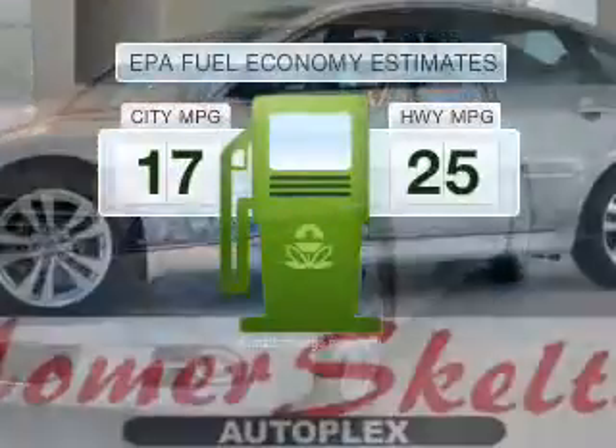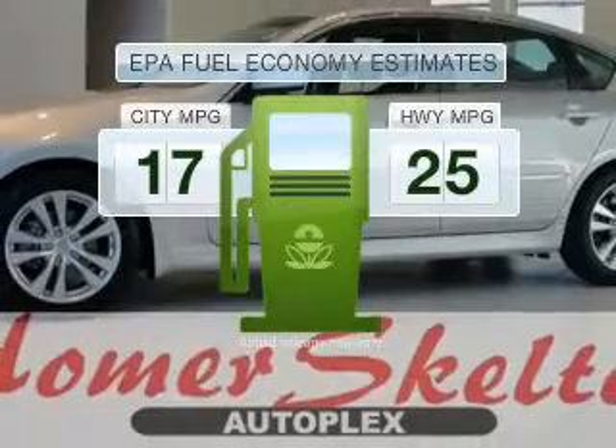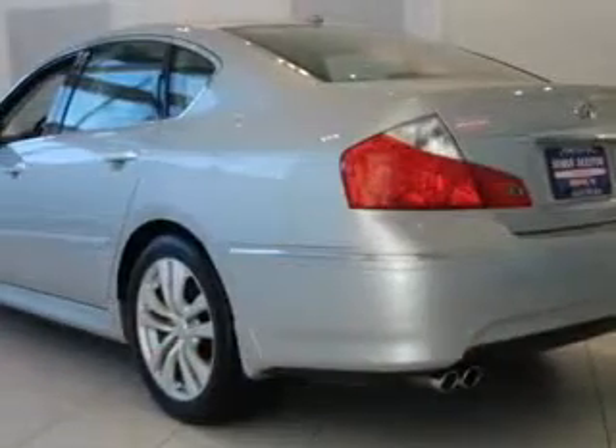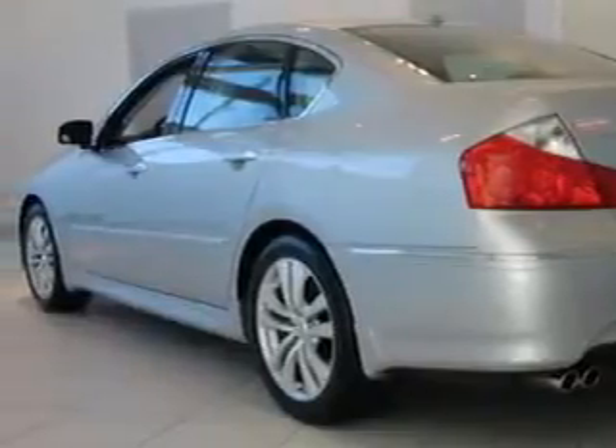Low emissions and the good fuel economy offered in this vehicle are important to you and to the environment. With a reliable six-cylinder engine connected to a smooth shifting transmission.